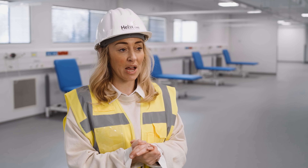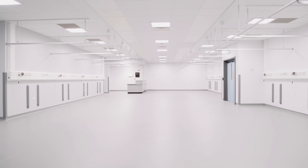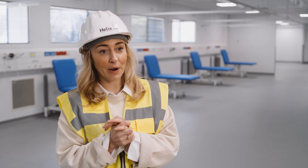We are really proud of how the Helix team have come together to deliver this fast-track fit-out programme. We've used our healthcare construction knowledge to deliver an impressive facility that the people in our local community can benefit from.